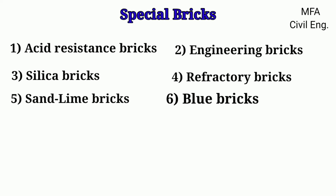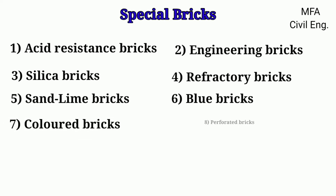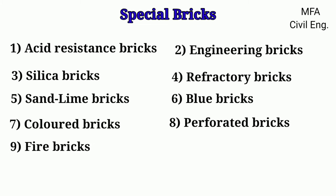Special bricks also include sand-lime bricks, blue bricks, colored bricks, perforated bricks, and fire bricks.